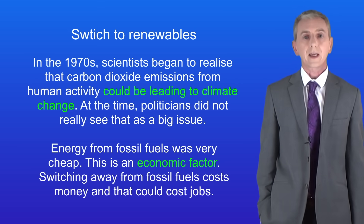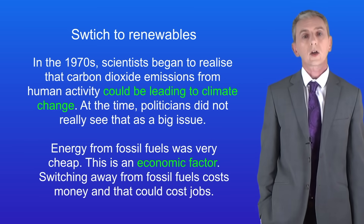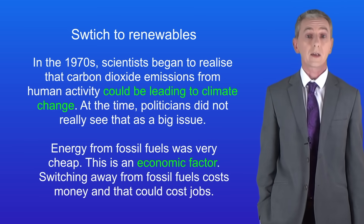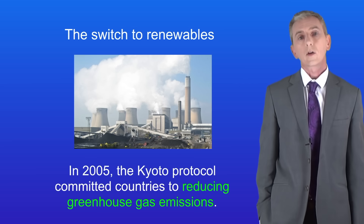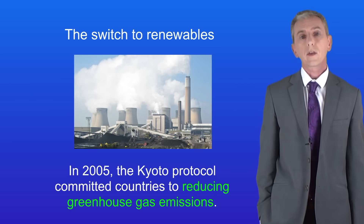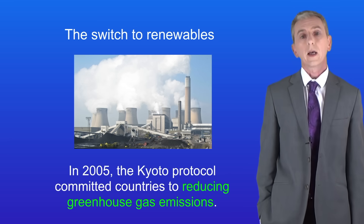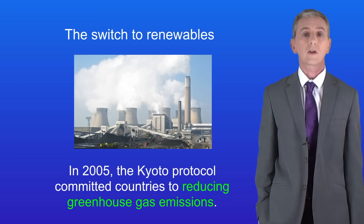Over the following decades scientists continued collecting data on climate change and they continued warning politicians that they needed to take action. Gradually politicians began to take climate change seriously and in 2005 a large number of nations signed up to the Kyoto Protocol and committed themselves to reducing greenhouse gas emissions.